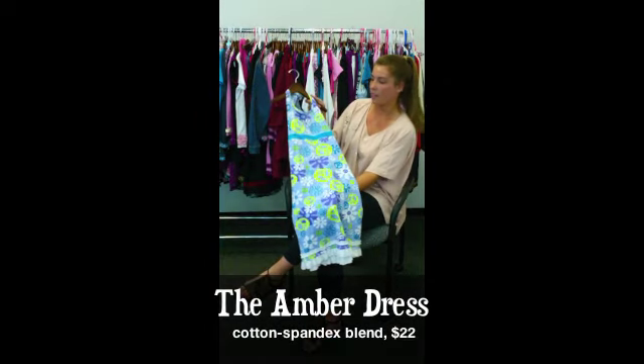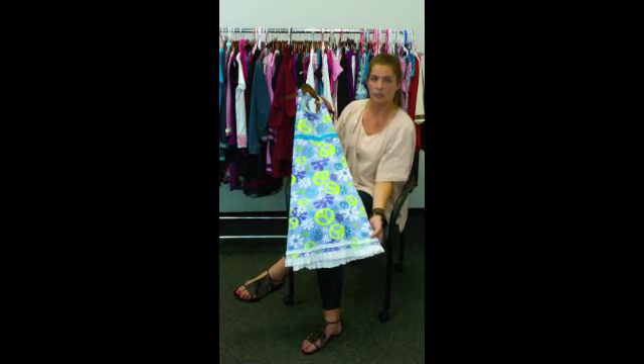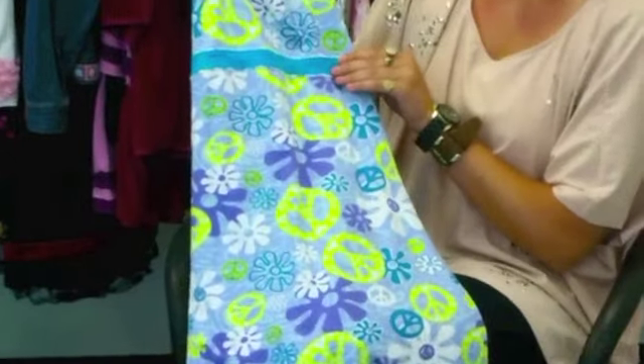This is our halter dress that ties behind the neck and has an empire waistline. Since everything here at Fashion Bleeds is customizable, you can add embellishments to the bottom, the waistline,